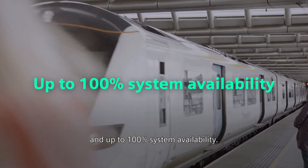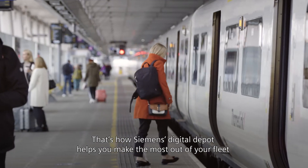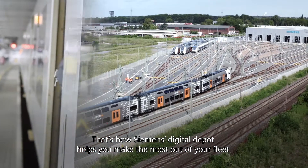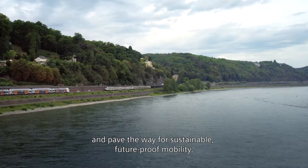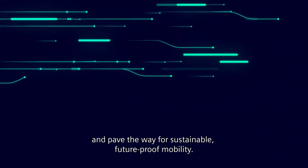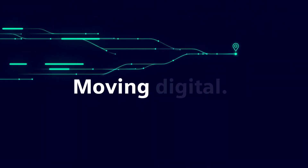And up to 100% system availability. That's how Siemens Digital Depot helps you make the most of your fleet and pave the way for sustainable, future-proof mobility. Siemens Mobility. Moving Digital. Moving Beyond.